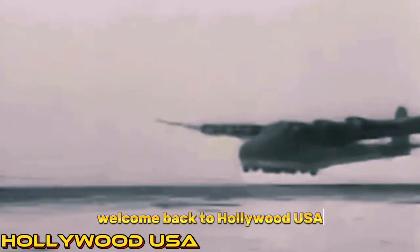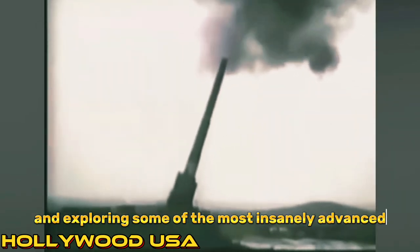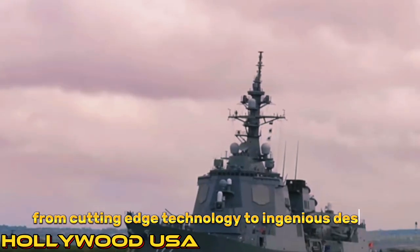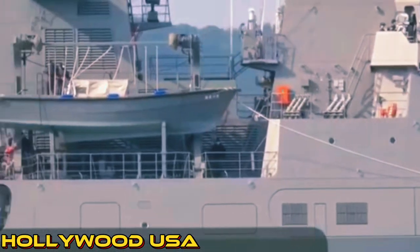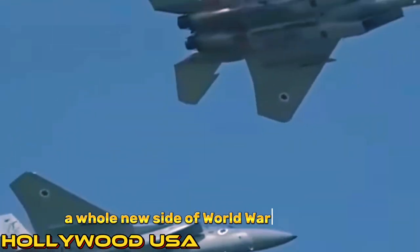Welcome back to Hollywood USA. Today, we're diving into the world of World War II and exploring some of the most insanely advanced German weapons that you might not have heard of before. From cutting-edge technology to ingenious designs, these weapons pushed the boundaries of warfare during one of the most tumultuous periods in history. Buckle up and get ready to discover a whole new side of World War II weaponry.